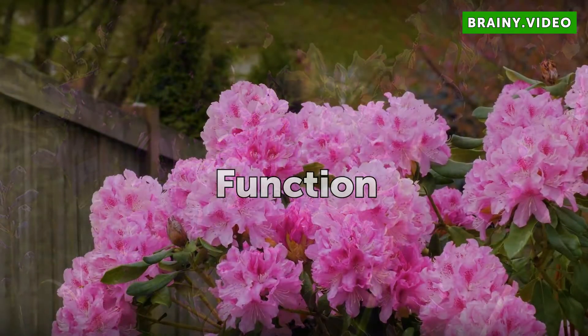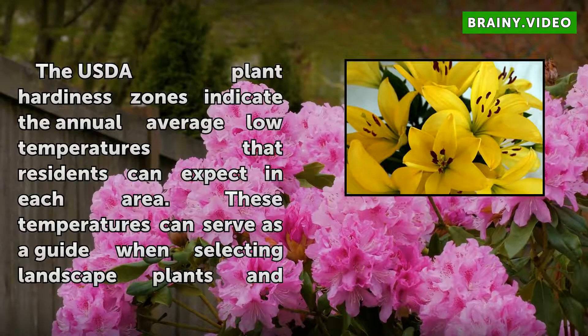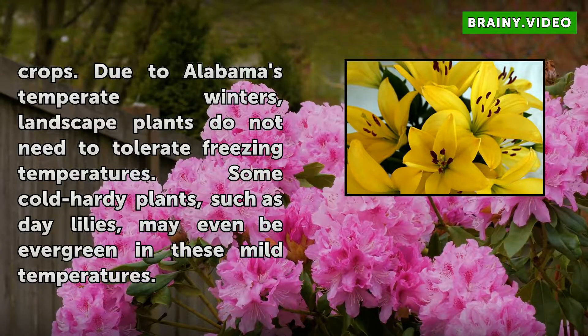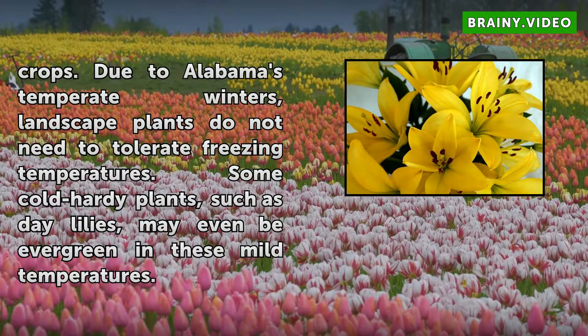Function. The USDA plant hardiness zones indicate the annual average low temperatures that residents can expect in each area. These temperatures can serve as a guide when selecting landscape plants and crops. Due to Alabama's temperate winters, landscape plants do not need to tolerate freezing temperatures. Some cold hardy plants, such as daylilies, may even be evergreen in these mild temperatures.